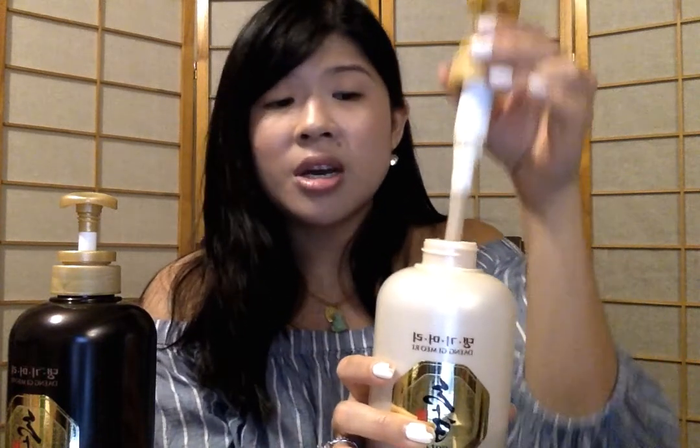The consistency was very velvety — I really liked it. It does have that strong ginseng scent, so if that bothers you I'd recommend mixing it a little with your regular conditioner. But overall I'm really happy with it and I thought it was a great deal.